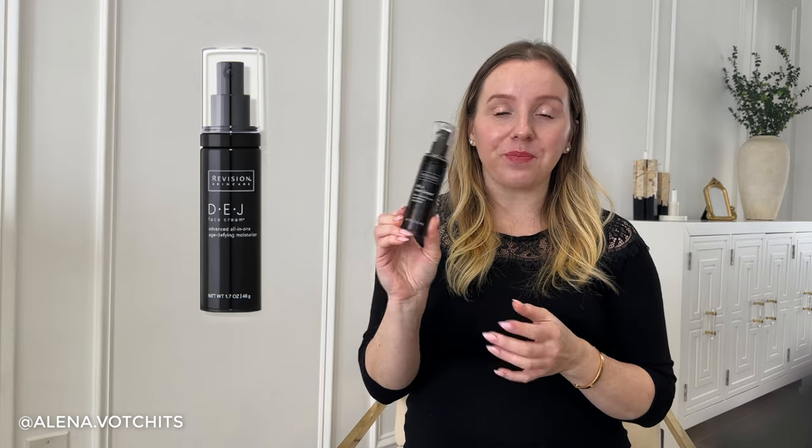I did try a different moisturizer that's supposed to be similar to the Daily Power Defense — the Revision DEJ Face Cream, which was another recommended daytime moisturizer for me. But I really like my Daily Power Defense so much more. I only have one bottle of the Revision one and will not be repurchasing it. I also tried the Revision Skincare Hydrating Cream, which is supposed to be like a hyaluronic acid moisturizer or serum.